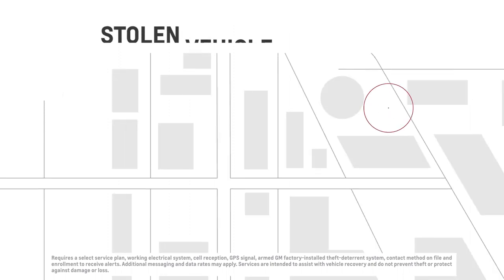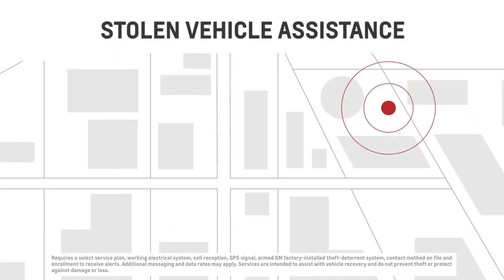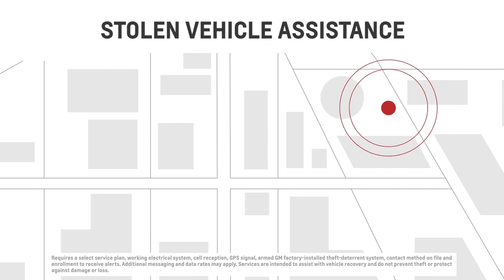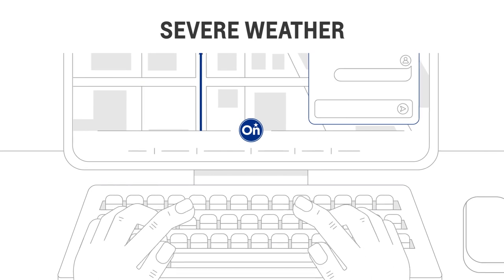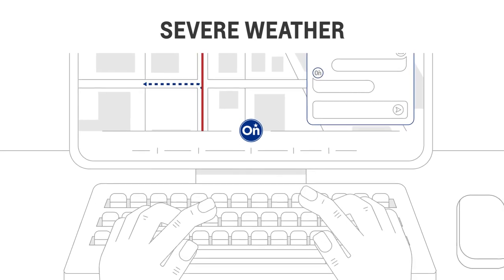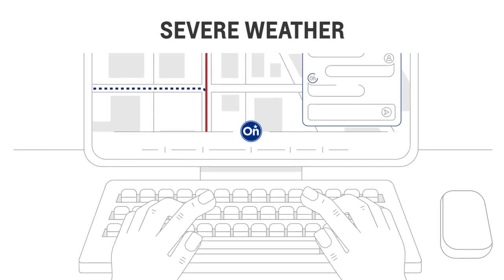In addition, if your vehicle's ever stolen, OnStar can connect with law enforcement to help them as they attempt to recover your vehicle. And when severe weather or a natural disaster occurs, push the red button for critical assistance, special rerouting, and help getting in contact with family and friends.